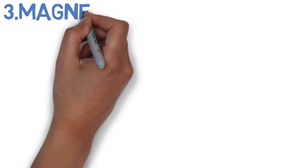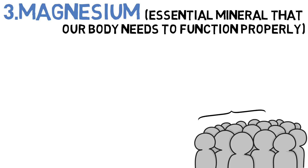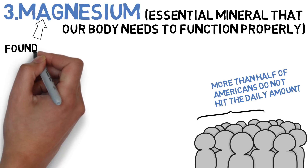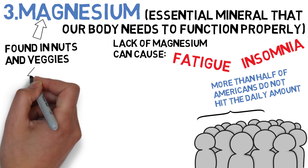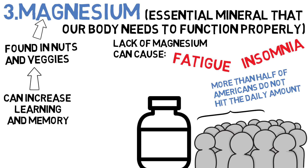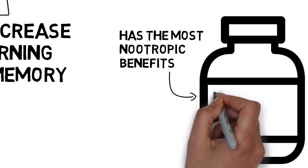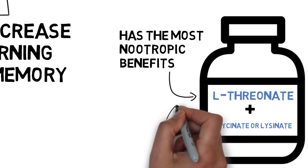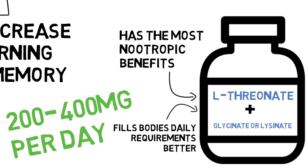Number three is magnesium. Magnesium is an essential mineral that our body needs to function properly, and it's estimated that more than half of Americans consume less than is required. Good sources include nuts and certain vegetables. Lack of magnesium has been linked to fatigue and insomnia. On the nootropic side, magnesium supplementation has been found to increase learning and memory. There are many forms of magnesium, but the one with the most nootropic benefits is magnesium L-threonate, though it should be taken alongside other forms that fulfill our body's daily magnesium requirements more effectively. The standard dosage is 200 to 400mg per day.